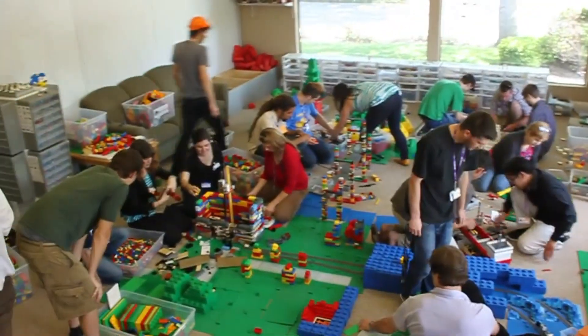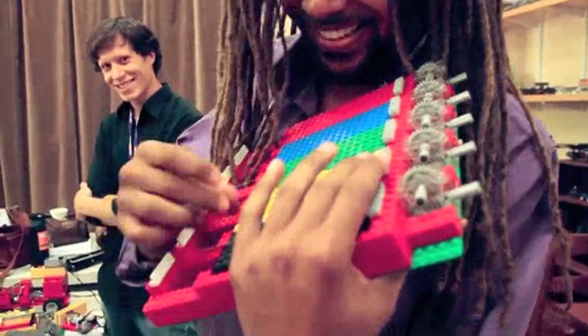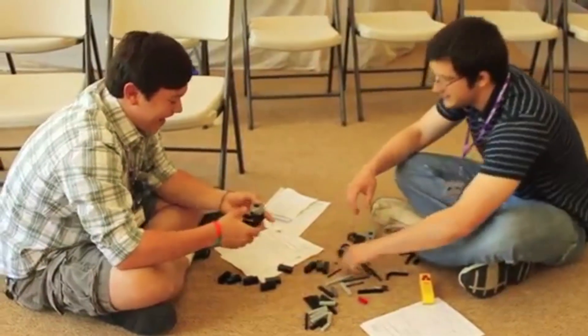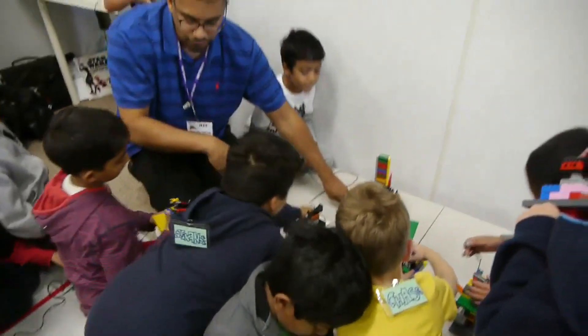Instructors receive 40 hours of training. This, in addition to the autonomy that they are given, allows each of our instructors to custom tailor the curriculum. Therefore, no two classes or camps are exactly alike.